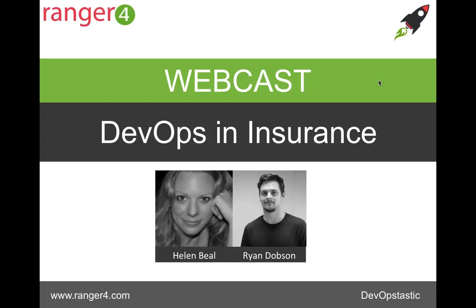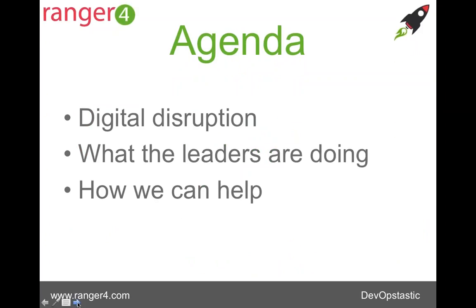We're very lucky at Range 4 — we count lots and lots of insurers as our customers, so we're really delighted to focus in on this subject today and share some of our observations from this particular vertical market and hopefully help some of you along your own DevOps evolutionary journeys. We're going to keep the agenda fairly short and sweet today: three main things — the key drivers facing insurers, what leaders in the industry are doing around DevOps, and finally how Range 4 can help you move the needle on your DevOps evolution.